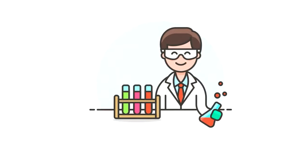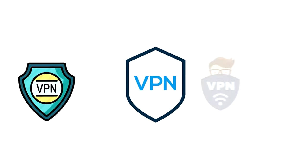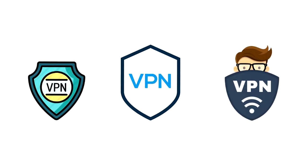Greetings, everyone. It's Ken. Hope you're doing well. So today I return from the lab once again with another review of the plethora of VPNs out there clamoring for your hard-earned dollar.